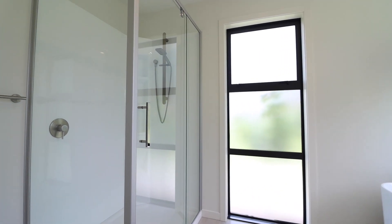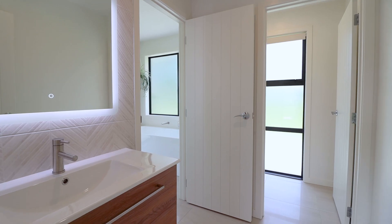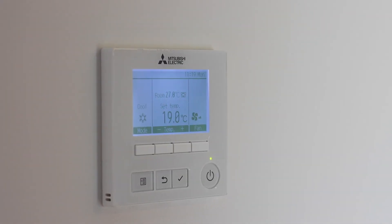The three other bedrooms are spacious with built-in wardrobes. The family bathroom has a large corner shower, freestanding bath, heated towel rails, heated mirror, wall-hung vanity, and a separate toilet.